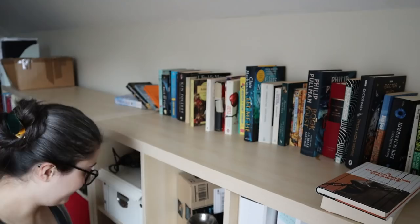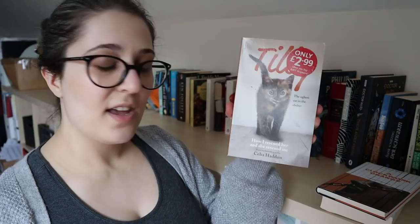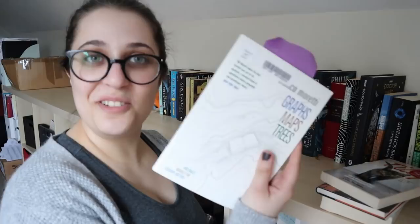Also going on the TBR is Tilly the Ugliest Cat in the Shelter by Celia Haddon. The designer of this cover could have picked an uglier cat — I would have volunteered Minerva as well, she's cute but not the prettiest. This is actually a library book, and my university library has automatic extensions, but I really should return this one.